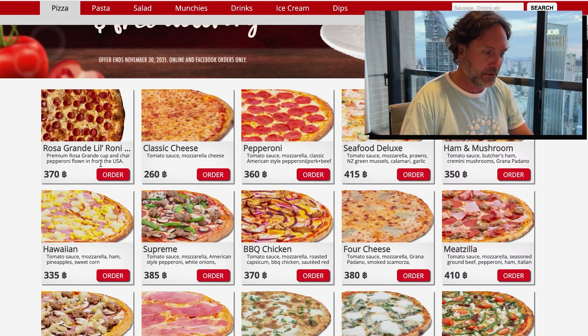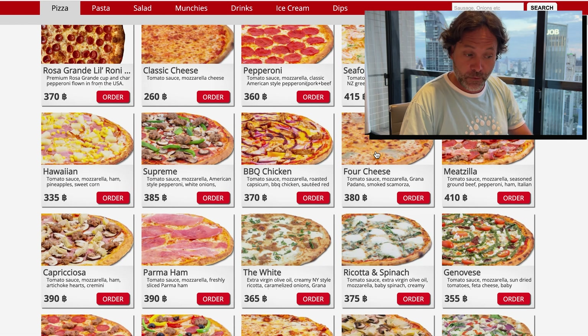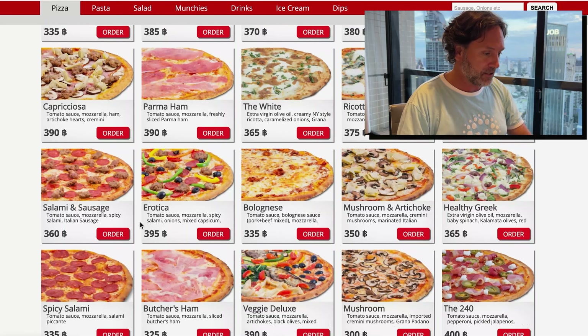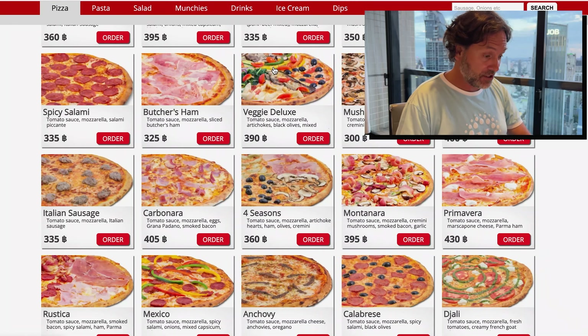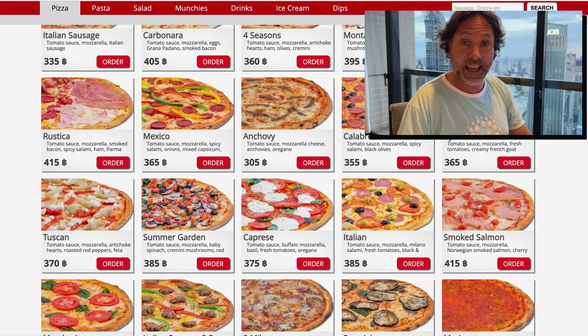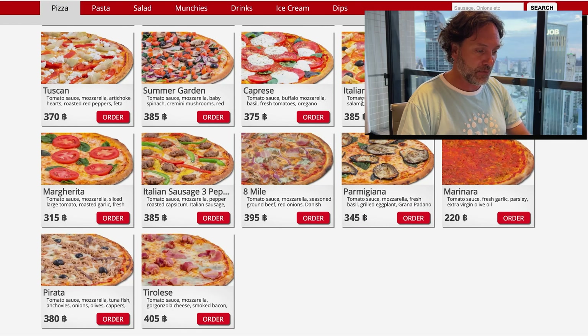So they have all kinds of different pizzas. You can see everything from seafood to barbecue chicken. The four cheese is good — I've had that. The salami and sausage is good — I've had that. Veggie Deluxe for the vegetarians out there. I've had the Calabresi — that's a tasty one. There's all kinds of different pizzas out here.